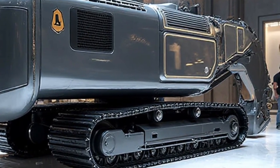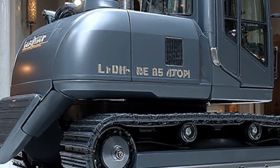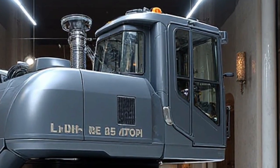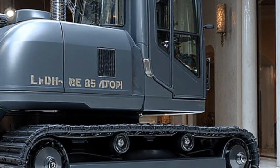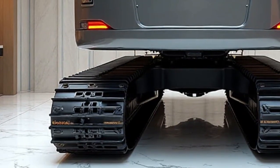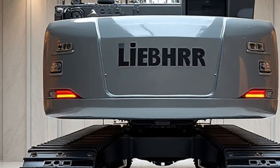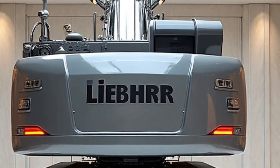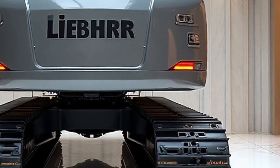This means the operator can execute tasks faster, smoother, and with pinpoint accuracy, even in challenging conditions. Another standout feature is its dual-use mobility. The Re 25M is designed to travel on both roads and rail tracks, giving it unmatched versatility. With its retractable rail guidance system, the machine can quickly transition from road mode to rail mode, allowing seamless access to remote or restricted sites. This adaptability reduces downtime and ensures that railway projects can stay on schedule with minimal disruption to rail traffic.